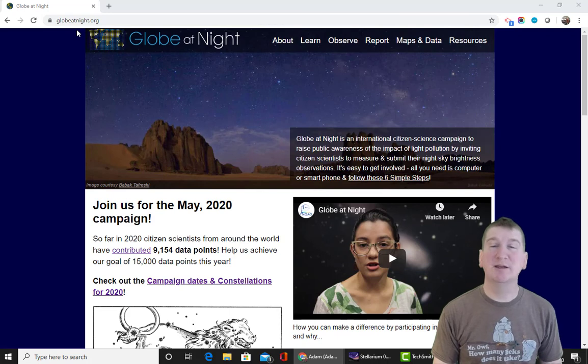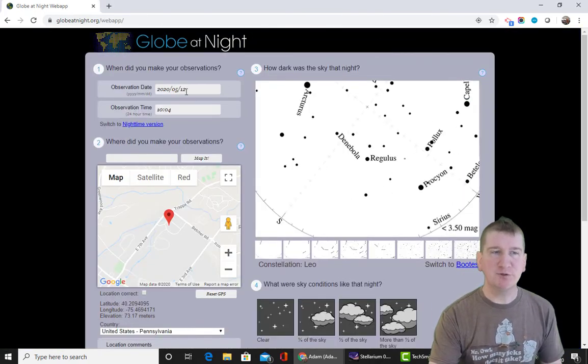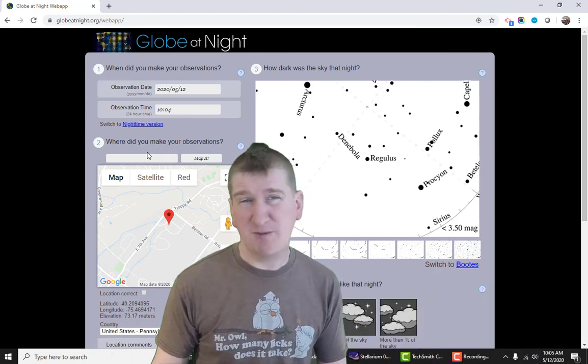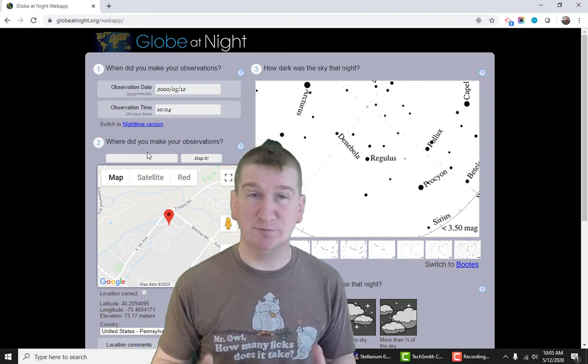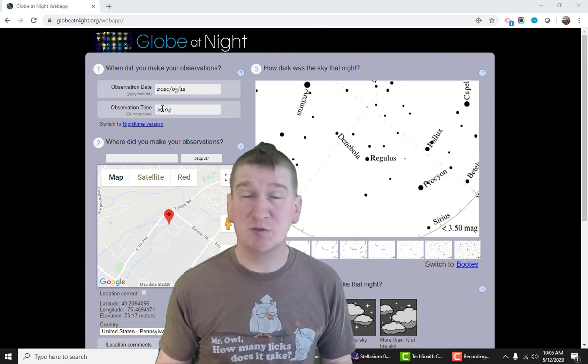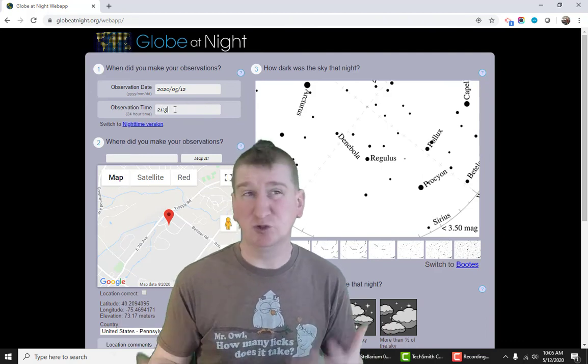Now go inside and go to www.globeatnight.org. At the top of the page, click where it says report. Most of the time, it will have the date and time and location filled in for you — if not, fill it in. In astronomy, we use 24-hour time, which is like military time, so we keep counting after 12 noon. Instead of saying 1 o'clock in the afternoon, we say 13. 2:30 in the afternoon will be 14:30 and so on. Sunset this month is around 20:10, so your observations will most likely be between 21:30 and 24:00.